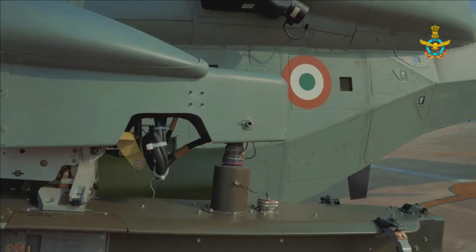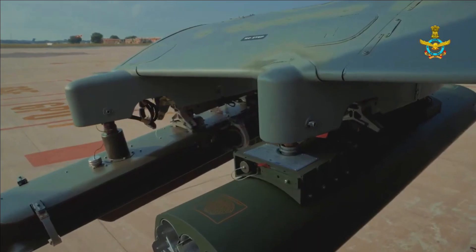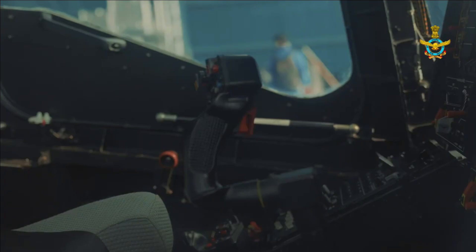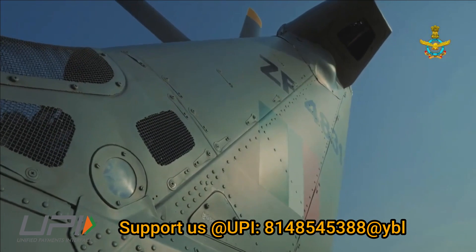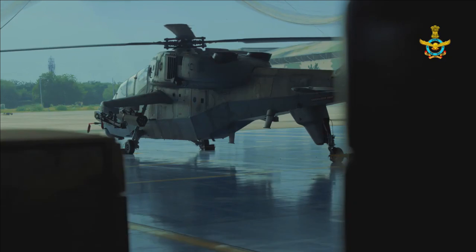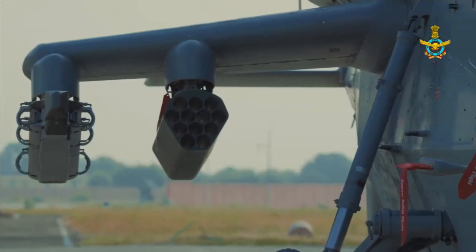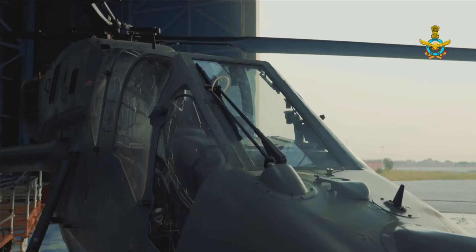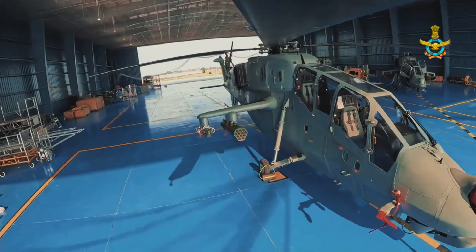On 1st June 2022, the Army raised its first LCH squadron at Bengaluru, and on 3rd October, the Indian Air Force inducted its first squadron of Prachand at Jodhpur Air Force Station. The Cabinet Committee on Security in March 2022 gave approval for the procurement of 15 Limited Series Production (LSP) LCH at a cost of Rs 3,887 crore.